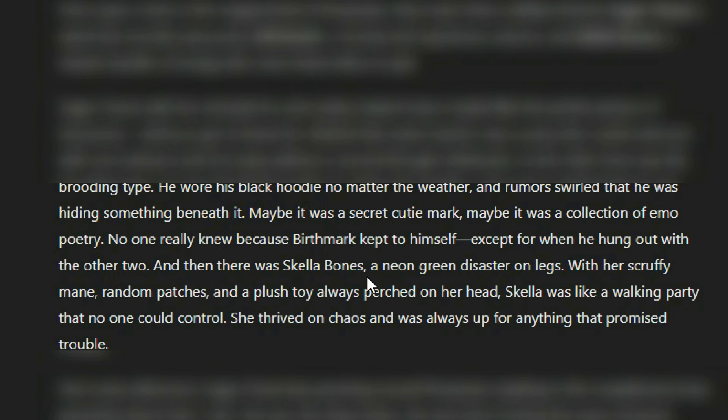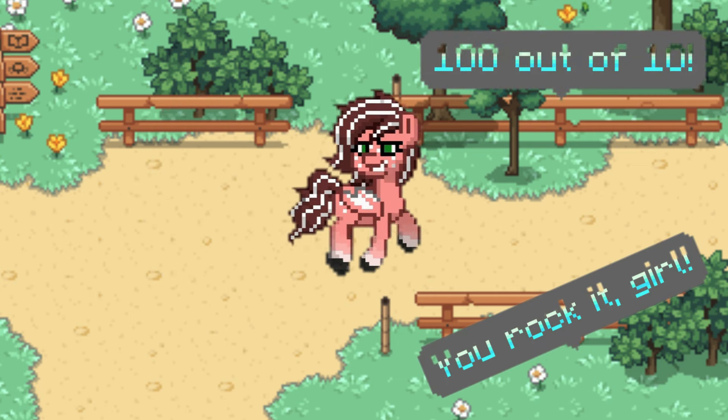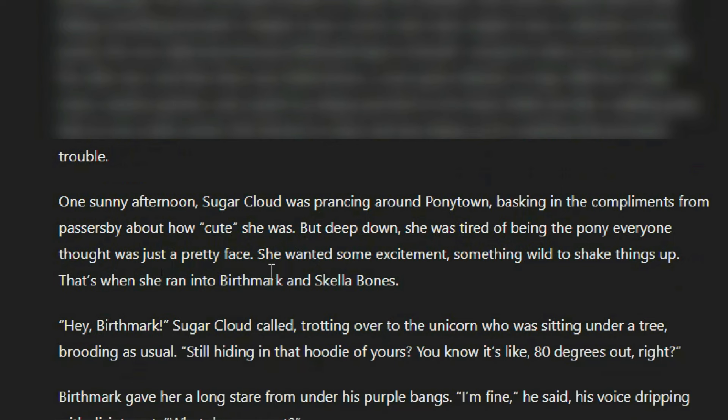And then there was Skella Bones, a neon green disaster on legs. I didn't ask you to roast them — I told you to make a story with them. With her scruffy mane, random patches, and a plush toy always perched on her head, Skella was like a walking party that no one could control. She thrived on chaos and was always up for anything that promised trouble. One sunny afternoon, Sugar Cloud was prancing around Ponytown, basking in compliments about how cute she was, but deep down she was tired of being the pony everyone thought was just a pretty face. She wanted some excitement, something wild. That's when she ran into Birthmark and Skella Bones.